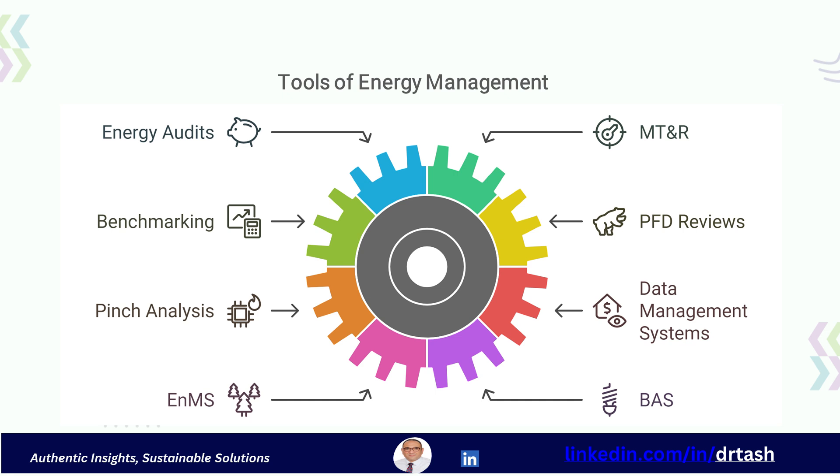Other tools include pinch analysis, which optimizes heat recovery in industrial processes; data management systems — databases used to track and analyze energy data; energy management systems using frameworks such as ISO 50001 to help set up energy management policies; building automation systems that implement controls for improving building energy use; and variable frequency drives, or VFDs, used to adjust motor speeds to optimize energy consumption.